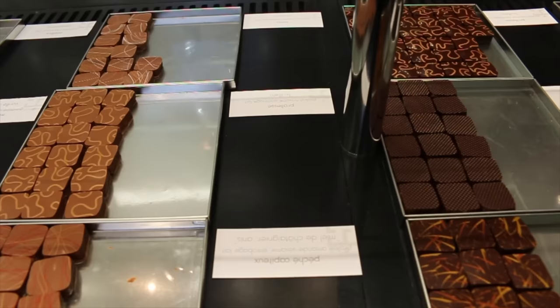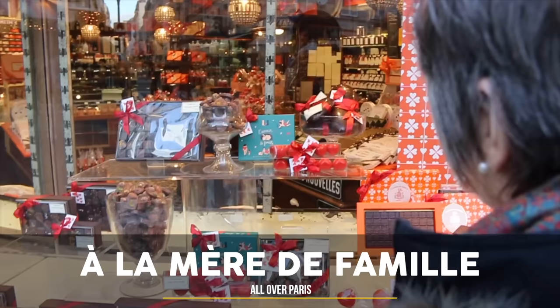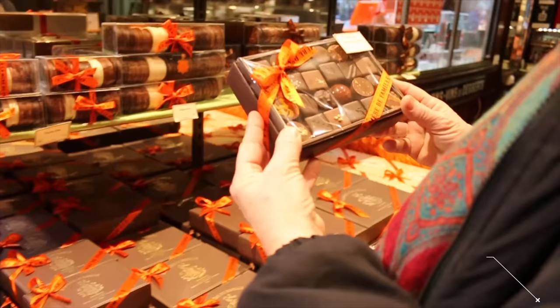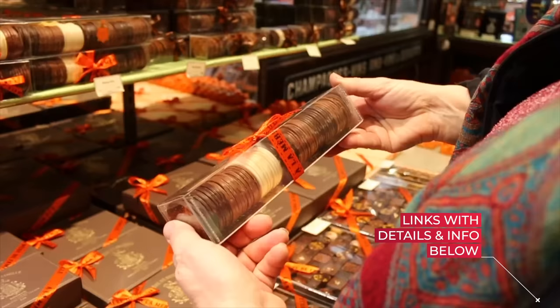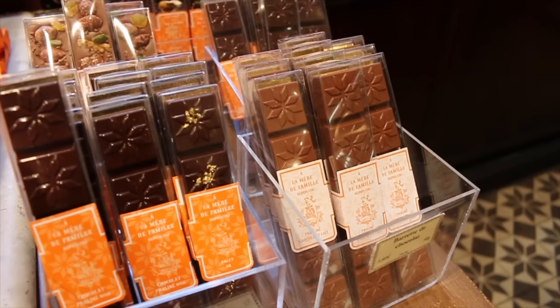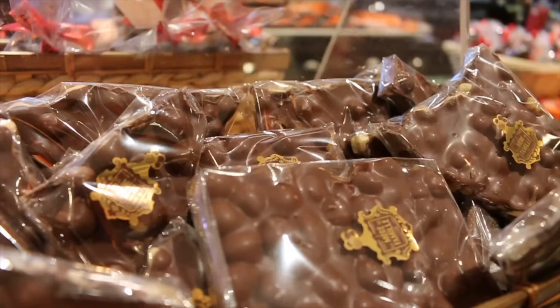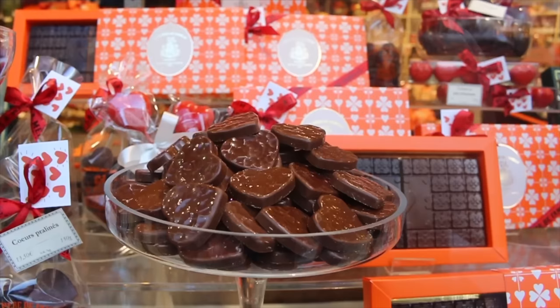One thing about Jacques Genin is this chocolate is actually pretty pricey — it's high quality but it's pricey. If you're looking for really good chocolate that's a little more affordable, go to A La Mere de Famille. They have around 14 locations throughout Paris. That's also an amazing place if you want to bring some chocolate to the office. If they're chocolate connoisseurs, it's definitely Jacques Genin. But if you want something more run-of-the-mill, A La Mere de Famille makes amazing chocolate at a very affordable price.